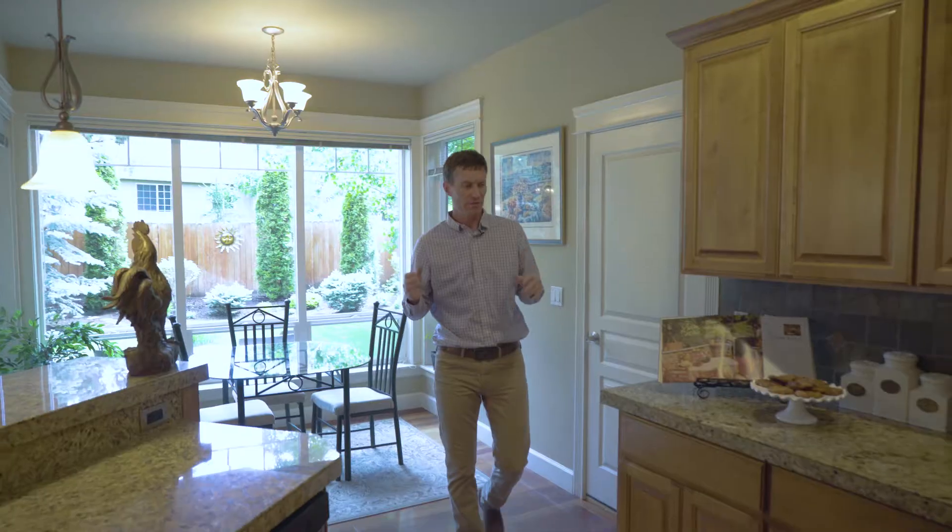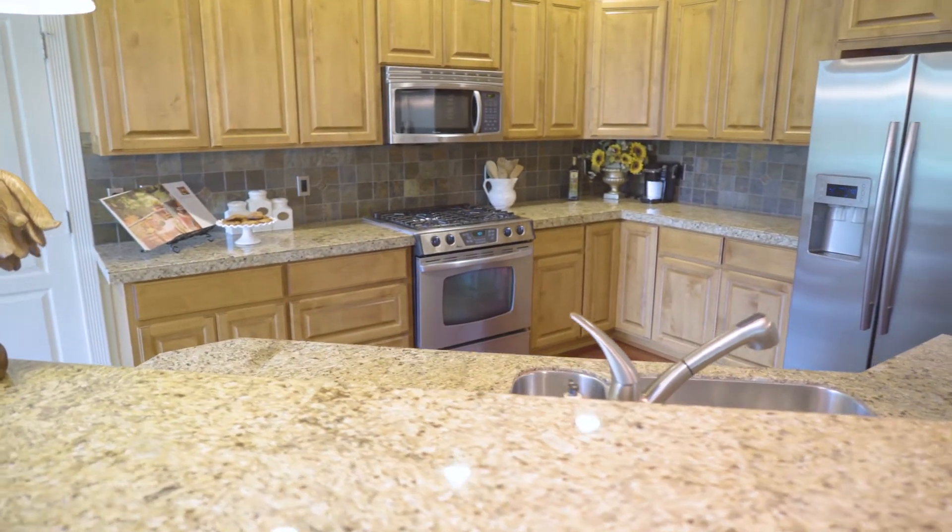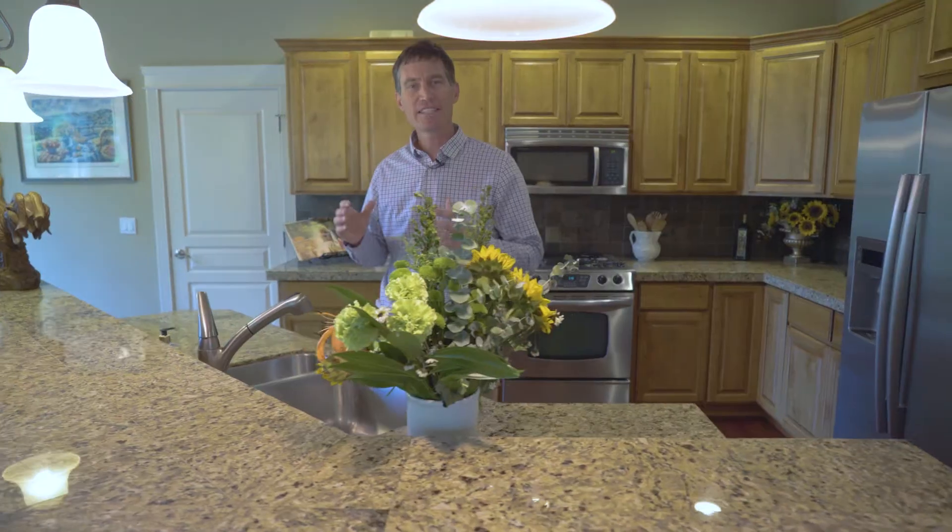This kitchen has a lot of great features: granite tile countertops, stainless appliances, and rich wood cabinets. It also has a great eating bar that connects to the living room and has seating for four.